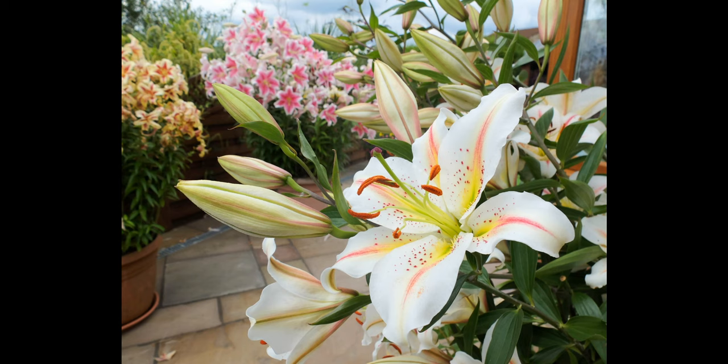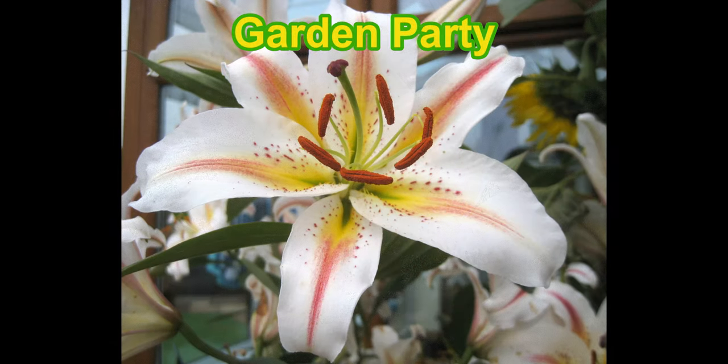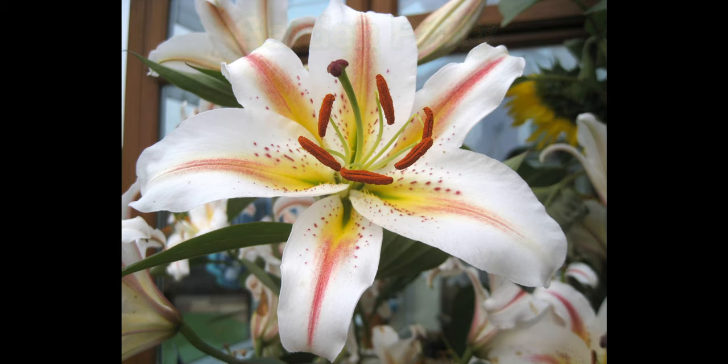Just round the corner, more intricate designs on these flowers with stripes of yellow and orange and red against the white background, and little freckles of orangey brown as well. That's Garden Party — a lovely celebration of summer colour and perfume.